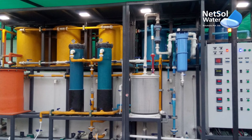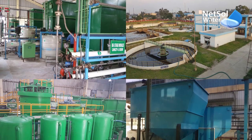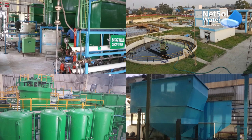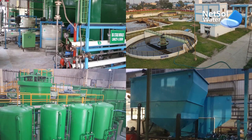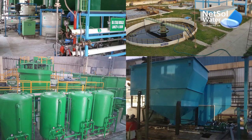Our ETPs use technologies that remove excessive levels of organic compounds, debris, dirt, grit pollutants, hazardous compounds, toxic contaminants, polymers, among other things.